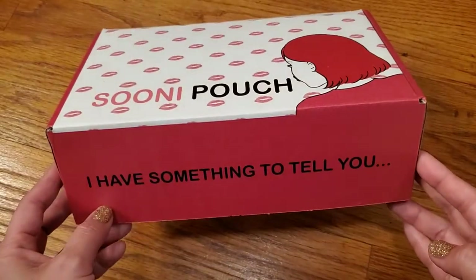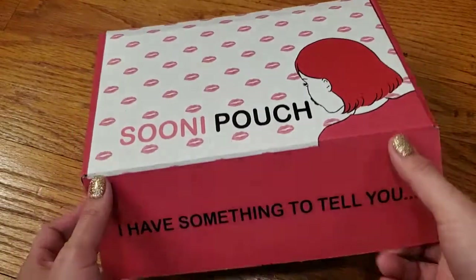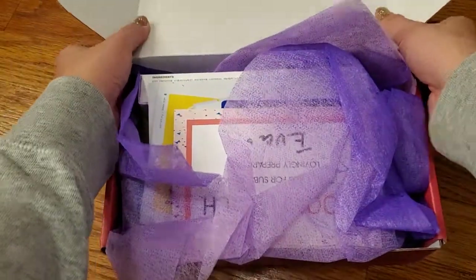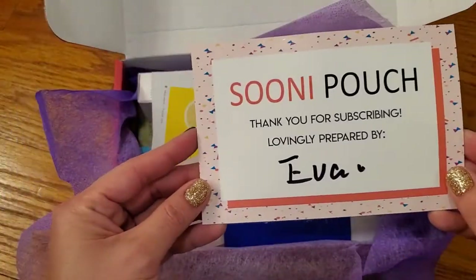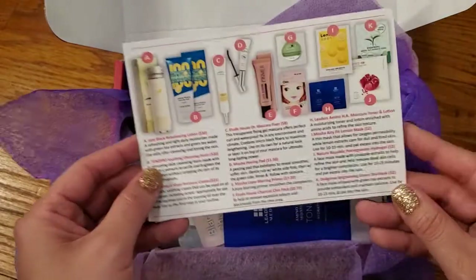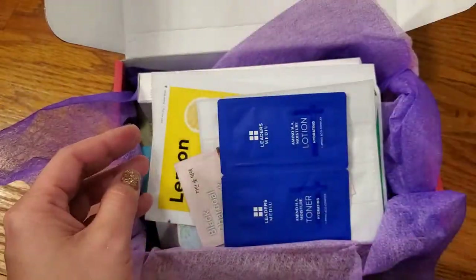It's SUNY Pouch and the boxes always look the same. There's something on the side, and then you open it up and it's covered in this pretty purple paper. Then you have here the SUNY Pouch card, and this is lovingly prepared by Eva or Ava, and then the back tells you the products that you're getting and how to use them.